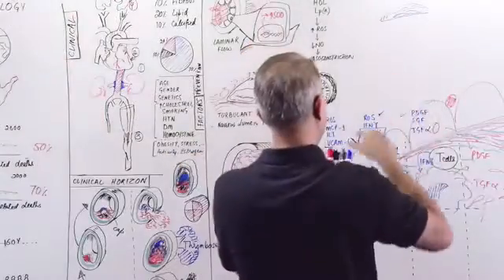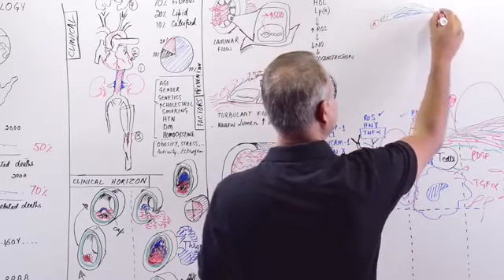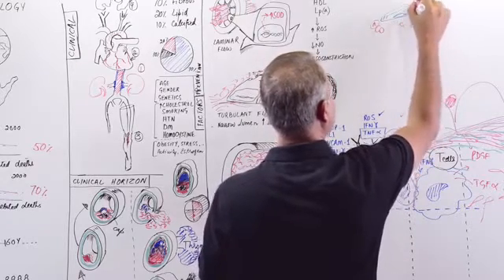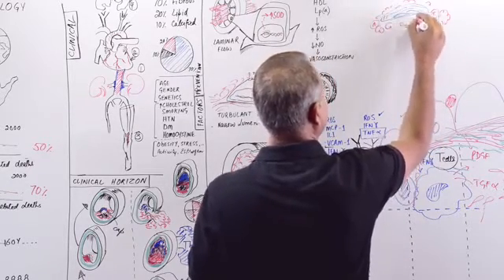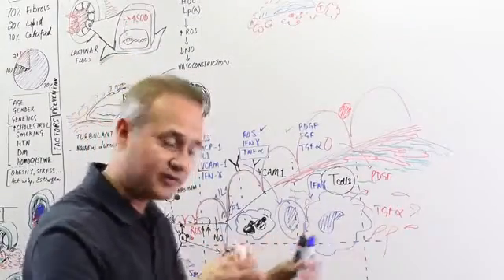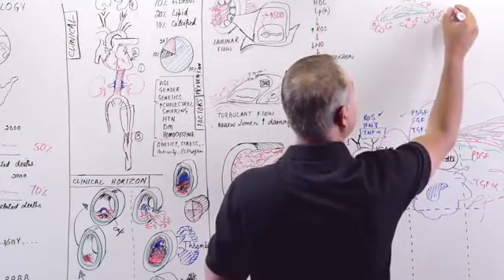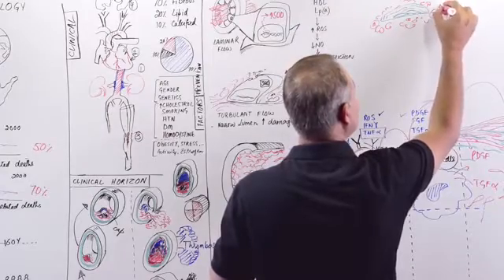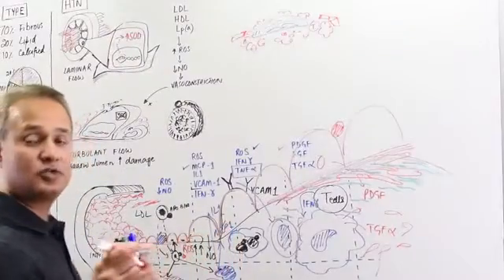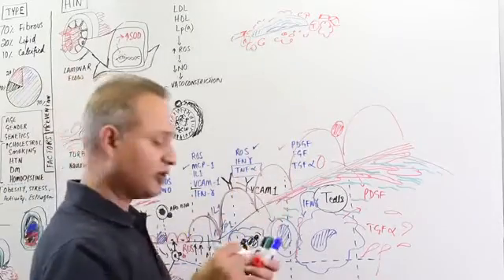The shoulders of the plaque have active cells — monocytes are sitting there, T cells are sitting there, macrophages are sitting there on the shoulders, and they are still causing more and more activity. So the plaque is actually expanding. There is new vasculargenesis — new small tiny blood vessels forming. Why? There is tumor growth factor alpha, which causes angiogenesis, so there is going to be increased blood vessel formation.